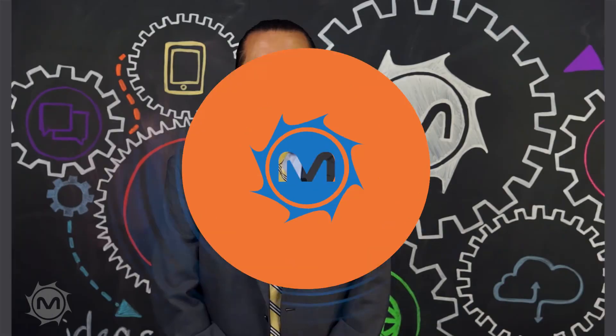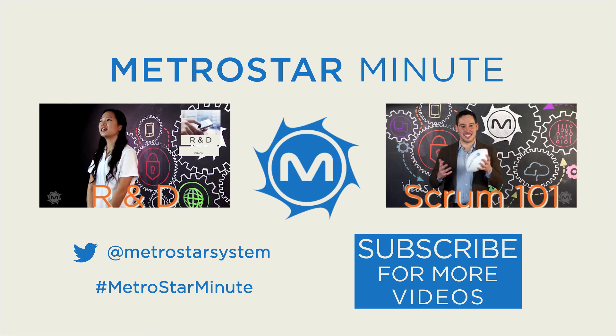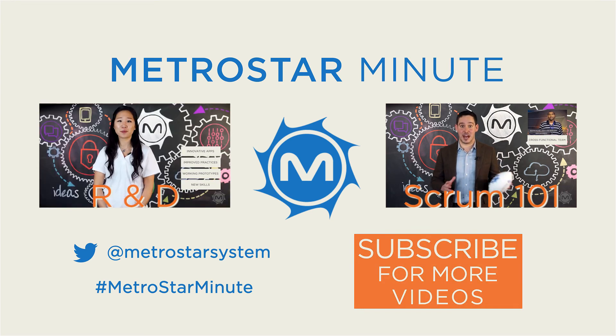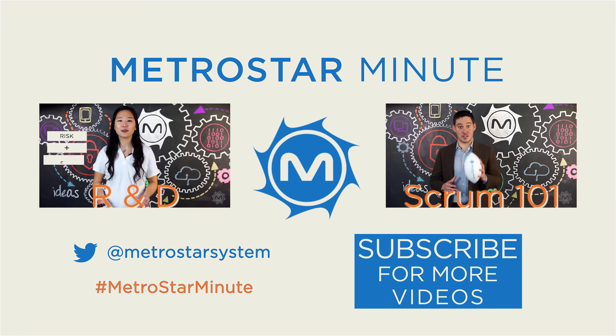Thanks for watching. For more videos on tech topics and innovative solutions, make sure to subscribe to our channel. And if there's something you'd like to see us cover, tweet at us with the hashtag MetroStarMinute. See you next time.